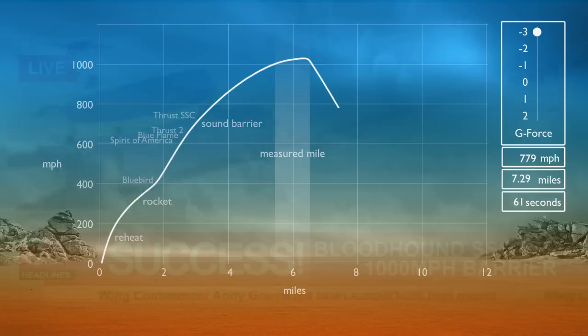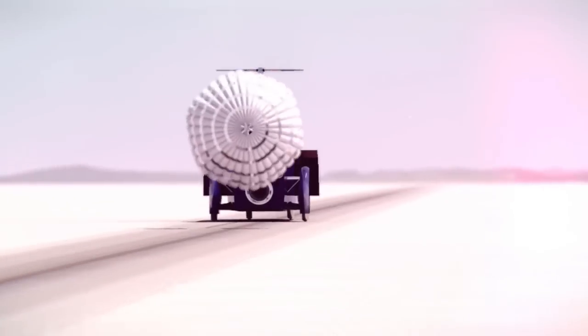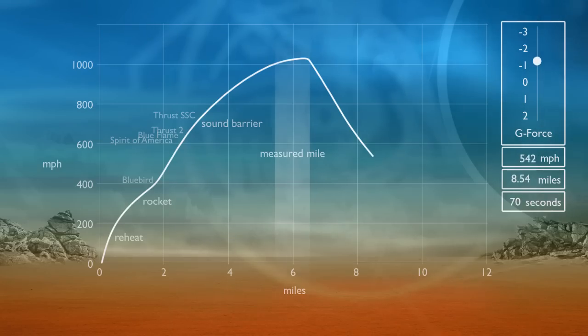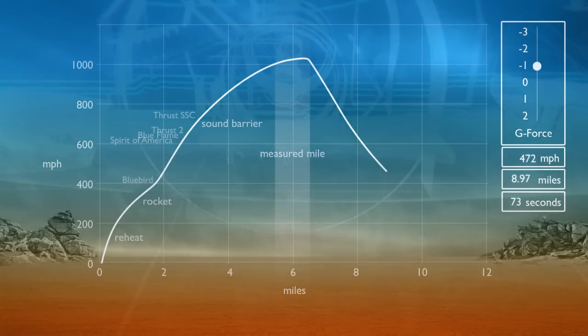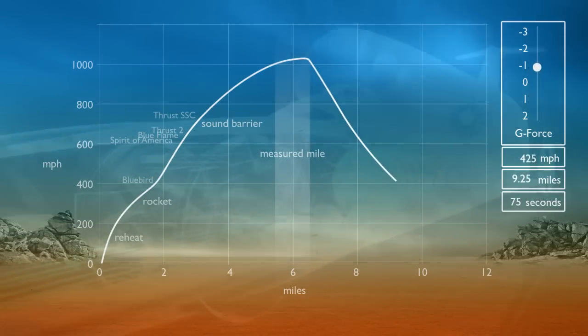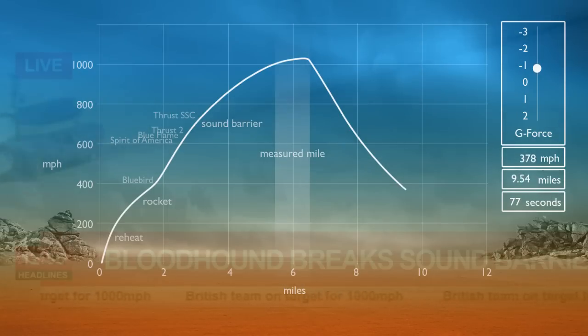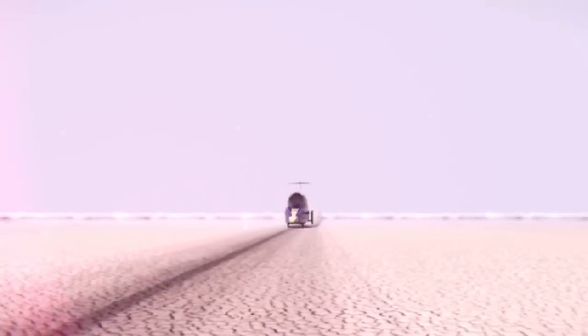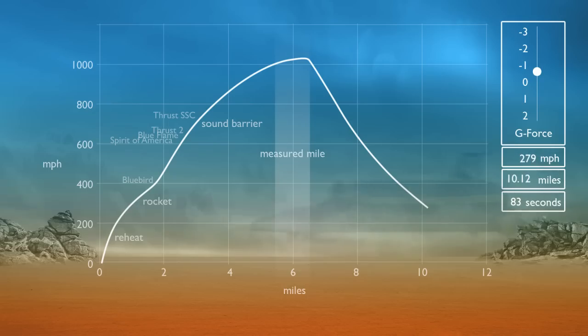The air brakes are deployed. He's now losing 65 miles per hour every second. The parachutes can be released at 500 miles per hour, which helps to slow him still further, but the remaining desert is disappearing very quickly. Andy's foot hovers over the pedal for the disc brakes, but he can't use them until he's below 200 miles per hour or they would shatter. At last, the wheel brakes can be used to bring the car to a standstill.